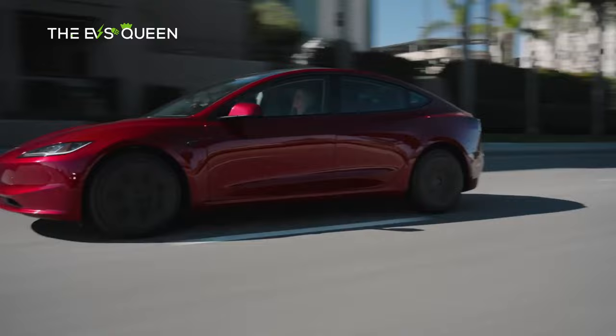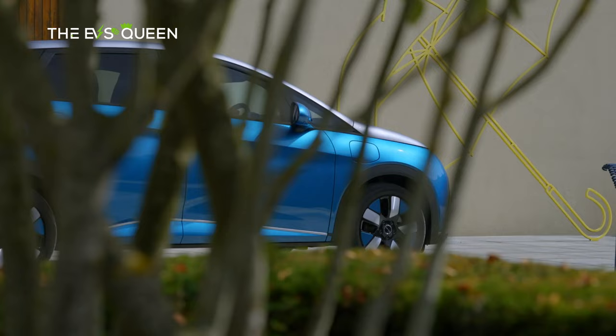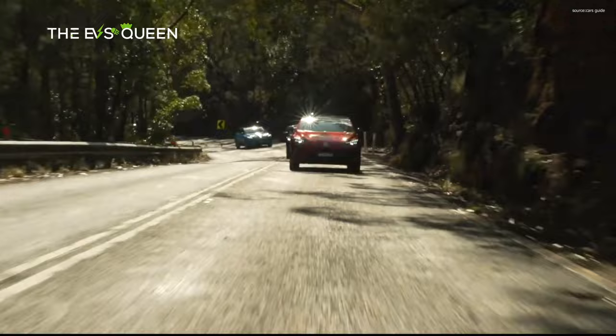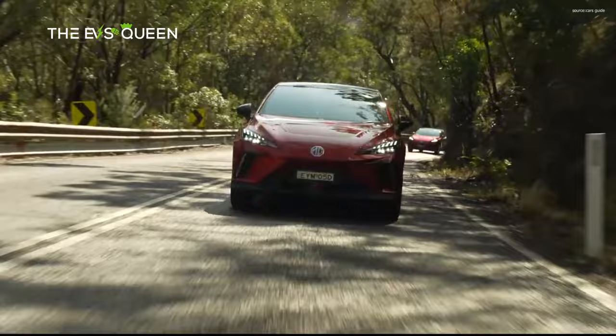Best EV for singles: MG4. As one of a trio of entry-level EV hatches on the market — the others being the GWM Ora and the soon-to-arrive BYD Dolphin — the MG4 has price on its side, to the point where it could tempt someone from a Toyota Corolla or Mazda 3. The MG4 gets the basics right; riding on a bespoke EV architecture maximizes interior space, though backseat headroom isn't terrific. For solo driving it's loaded with charm, but don't expect much standard equipment unless you upgrade to pricier variants.